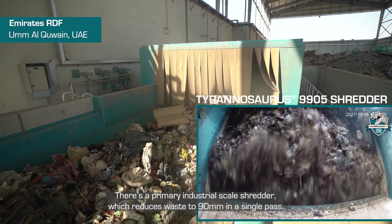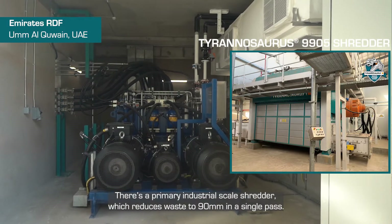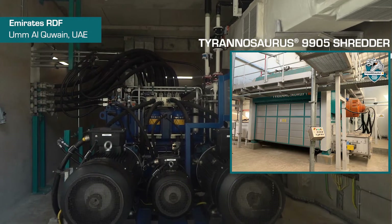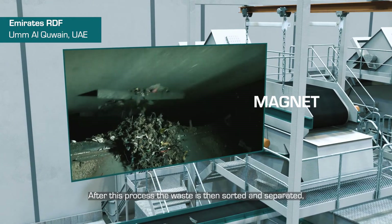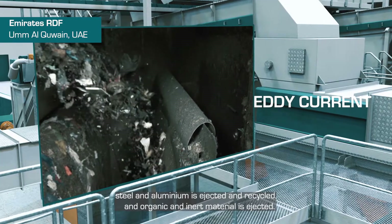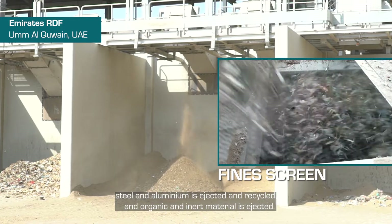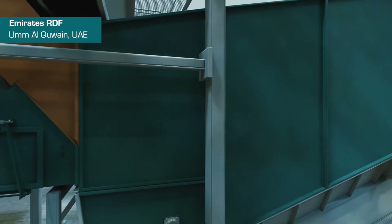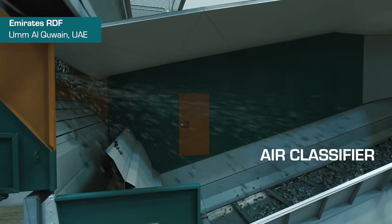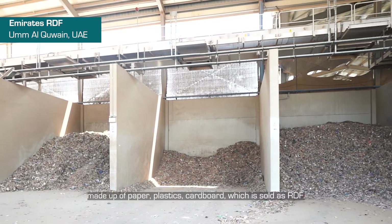There's a primary industrial scale shredder which reduces waste to 90 millimetres in a single pass. After this process, the waste is then sorted and separated. Steel and aluminium is ejected and recycled, and organic and inert material is ejected. The final product is a fluff made up of paper, plastics, and cardboard, which is sold as RDF.